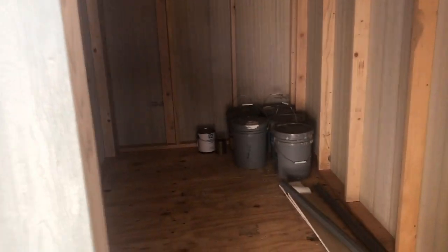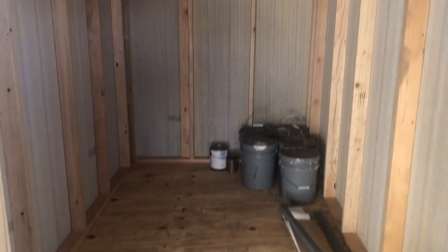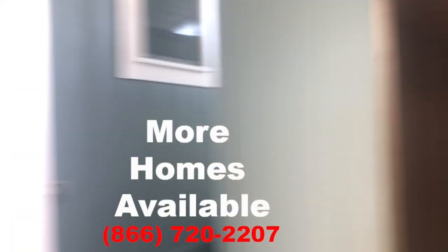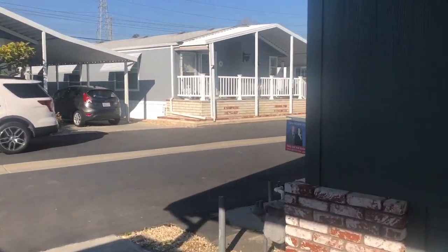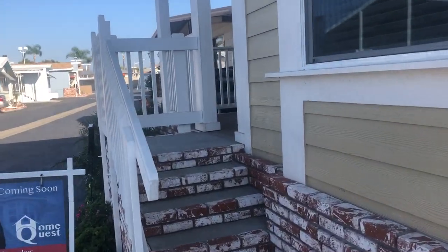Right here you have a 120-square-foot shed. Let me take you inside the shed before we show you the home. This shed does come with the home if you purchase it on this lot. If you're looking for pricing, please make sure that you contact us or leave a question in the comment box. If I give you all the information, you have no reason to contact me.